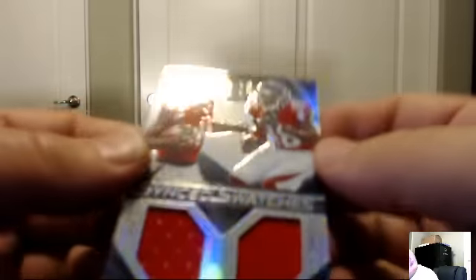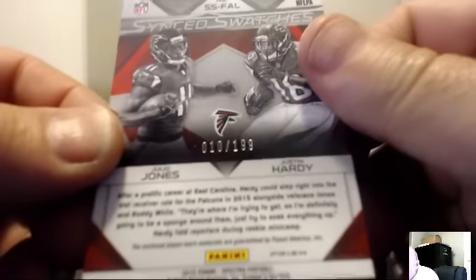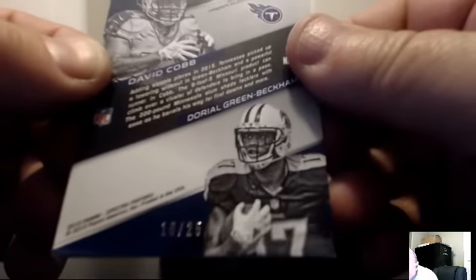For the Atlanta Falcons: synced swatches of Julio Jones and Justin Hardy, numbered on the back 10 of 199. The Falcons go to JS Torino. For the Tennessee Titans: David Cobb and Odell Beckham Jr. dual auto — I'm calling that a patch jersey. Very cool, 16 of 25.